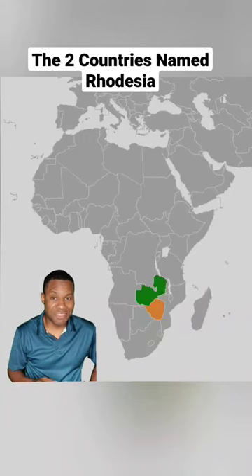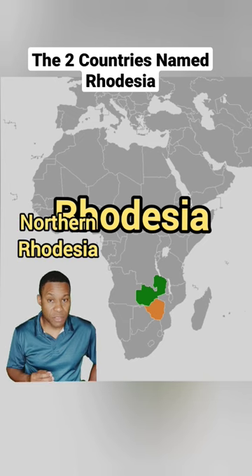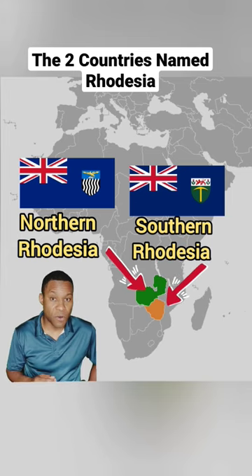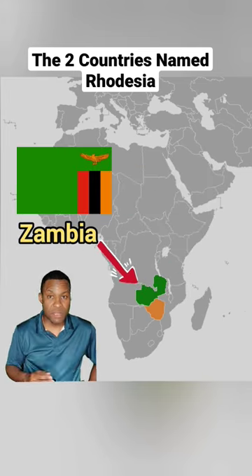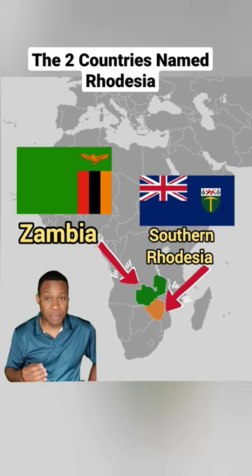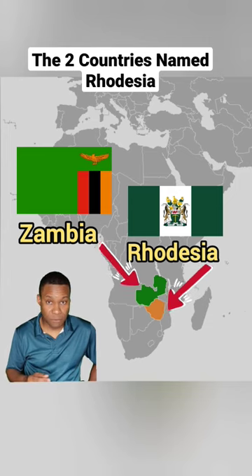There were once two countries or territories in Africa with the name Rhodesia. In simple terms, there was Northern Rhodesia and there was Southern Rhodesia. Northern Rhodesia achieved independence from Britain in 1964 and changed its name to Zambia. And because now there was no longer a Northern Rhodesia, Southern Rhodesia became just Rhodesia. And this is the Rhodesia most people know.